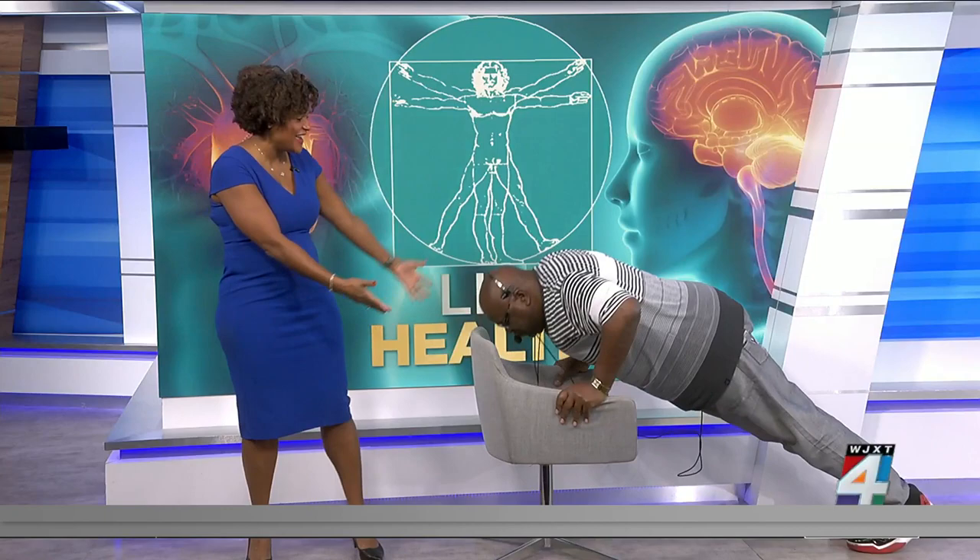We have Freddie Rhodes who's demonstrating — a demonstrable way to use your chair. You can do chair dips, leg lifts. He's getting some core strengthening in there as well, all by using your desk chair. One thing to note: just make sure your chair doesn't have wheels, or if it does, that they're locked. Give it up for Freddie.